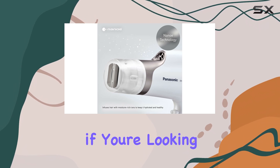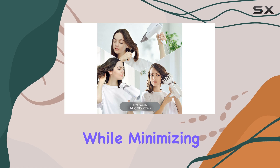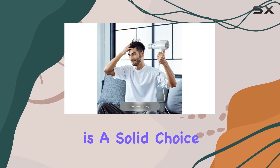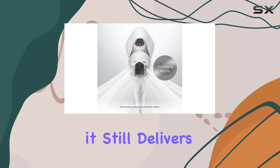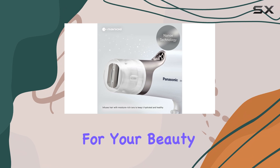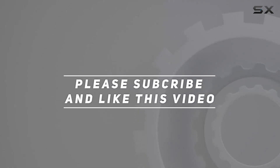Overall, if you're looking for a hair dryer that provides a quick and sleek blowout while minimizing heat damage, the Panasonic Nano Hair Dryer is a solid choice, especially if you have frizzy or wavy hair. While it may not be the fastest option for those with thick hair, it still delivers impressive results and is definitely worth considering for your beauty arsenal. Check out the video description for updated pricing, and thank you for watching.